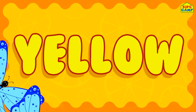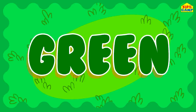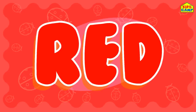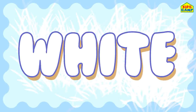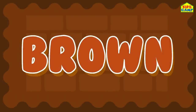Yellow. Blue. Orange. Green. Purple. Red. Pink. White. Black. And brown.